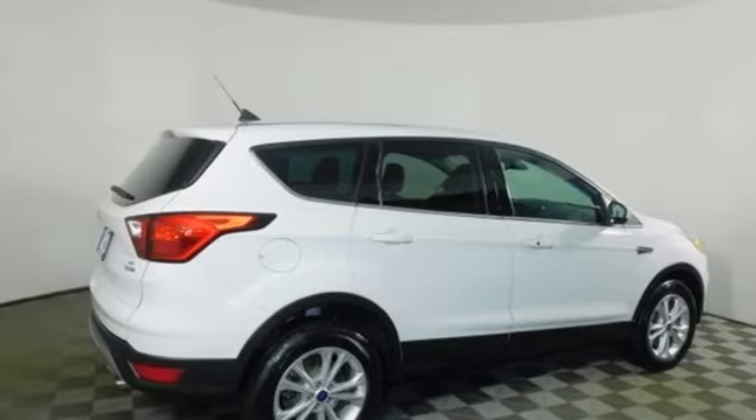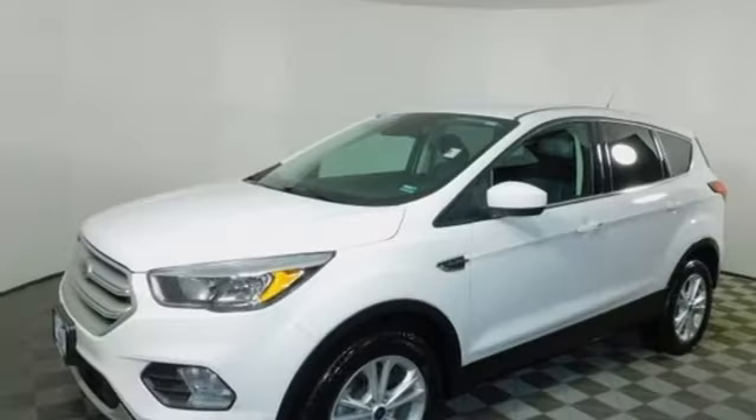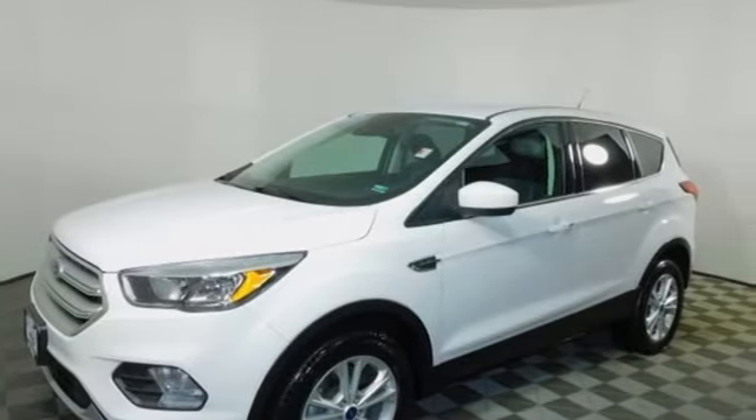Remote engine start smart device, and automatic transmission. They say a journey of 1,000 miles begins with one step — well, in this case, it begins with a test drive. Start your next adventure today.